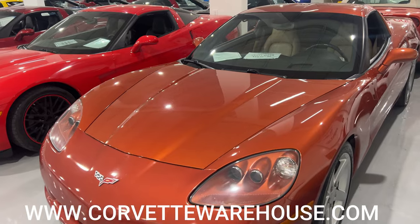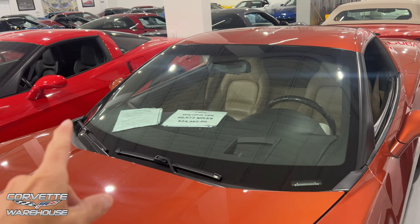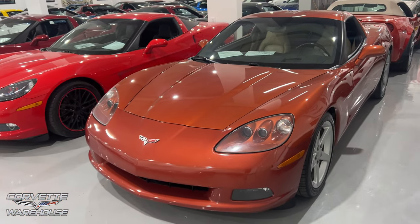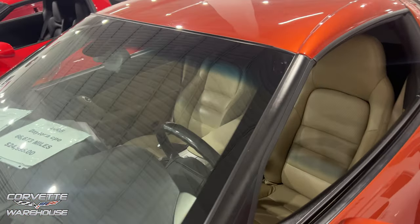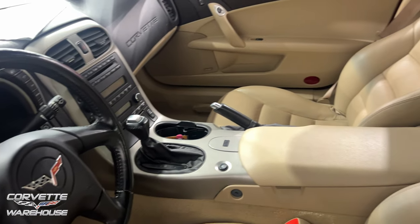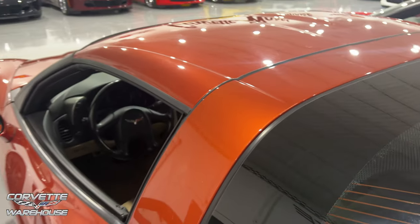The first one we're going to look at is a 2005 Daytona Coupe. I don't know if this is Daytona Sunrise or Daytona Sunset — I can't remember what year they switched. It's an 05 with 66,673 miles, $24,995, with a tan interior. Check it out, very nice.